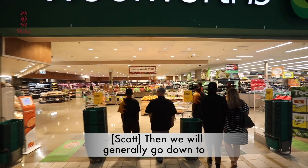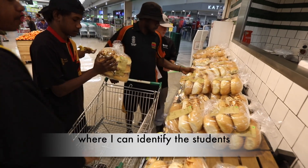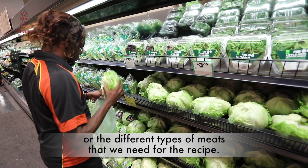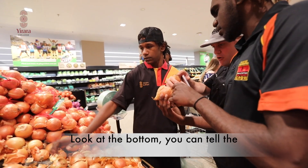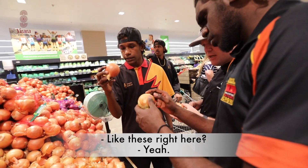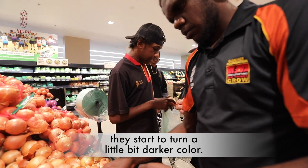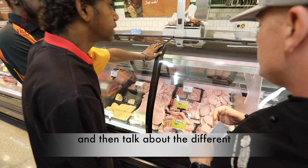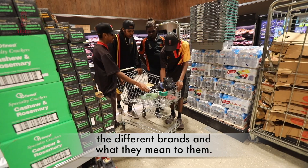Then we would generally go down to Woolworths and do a shop, where I can identify with the students the different quality in the fresh produce or the different types of meats that we need for the recipe. You don't want blemishes here. Look at the bottom — you can tell the age of the onion by the bottoms of them. See how it's nice and fresh looking? Whereas when they start to get old, they start to turn a little bit darker coloured. We look at the different items and talk about the different pricing, the different brands, and what they mean to them.